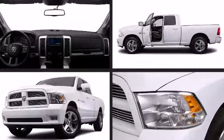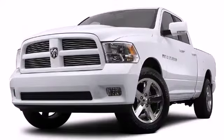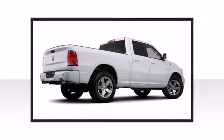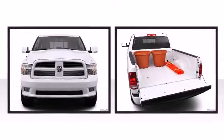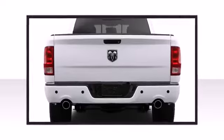It all starts at the exterior. This vehicle achieves a sporty stance when viewed from all angles. The available RamBox cargo management system includes integrated storage compartments, a bed divider, and a rail system with adjustable sliding cleats.